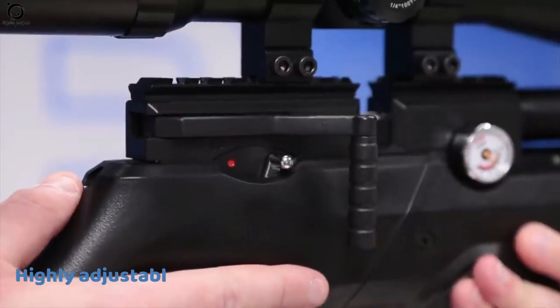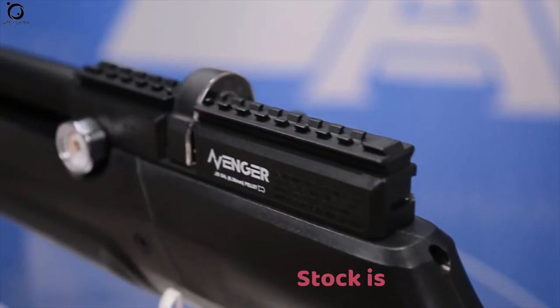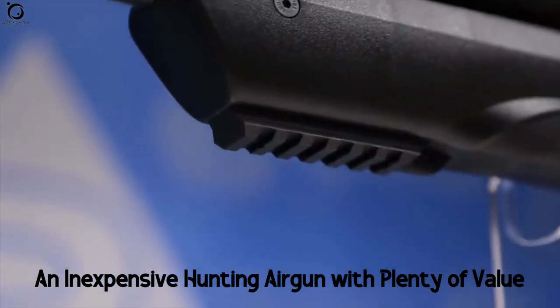Pros: highly adjustable, extremely accurate, lightweight. Cons: it has no scope, and the stock is a bit flimsy. Overall, the Aventuri Avenger is an inexpensive hunting air gun with plenty of value.